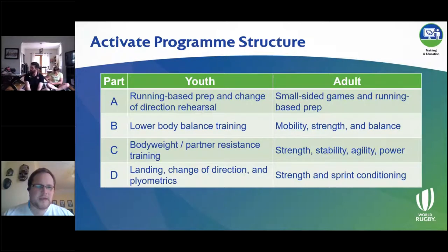In the youth version it's very much around developing physical qualities, because in many cases this is going to be the first exposure to structured conditioning work that many of these young athletes might have had. So the aim of the program is to develop physical qualities — resistance training for strength, plyometrics, and some balance work for developing power — as well as rehearsal of sport-specific activities like changing direction and landing.